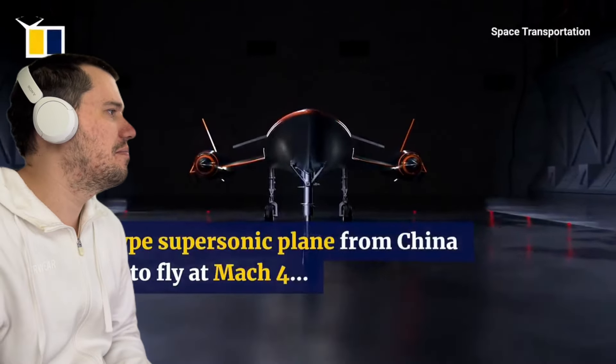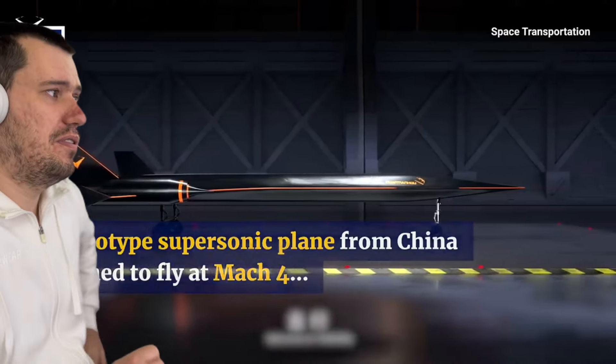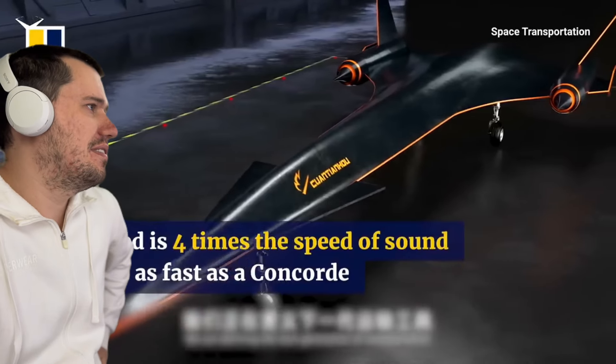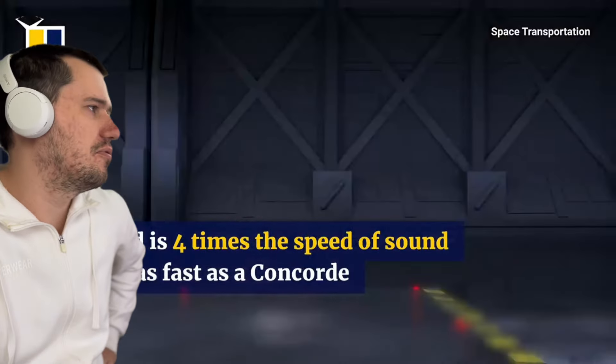Welcome everyone to China. We've got a new supersonic plane from China, designed to fly at Mach 4. It's clearly a Vortex rocket and it's diving to it. Four times the speed of sound — they can only achieve that with a Vortex rocket or a scramjet.